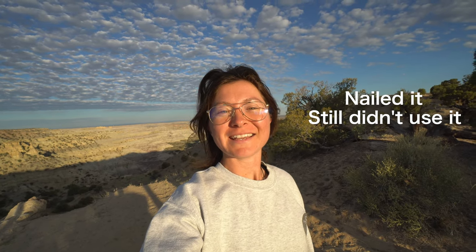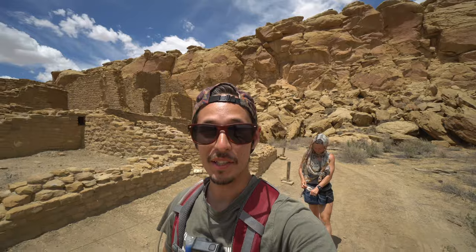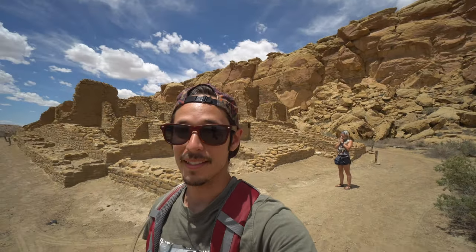We have an hour and a half drive to the Chaco Culture Historical Park. This is one of those places where you're almost hesitant to make a video on it, because I don't really want more people to know about it. I want you all to see it, but I don't want it to be destroyed — and more people means more destruction. It's just the way it is, sadly.